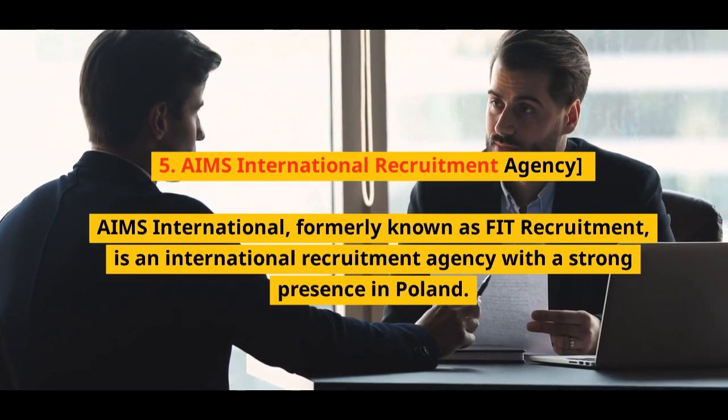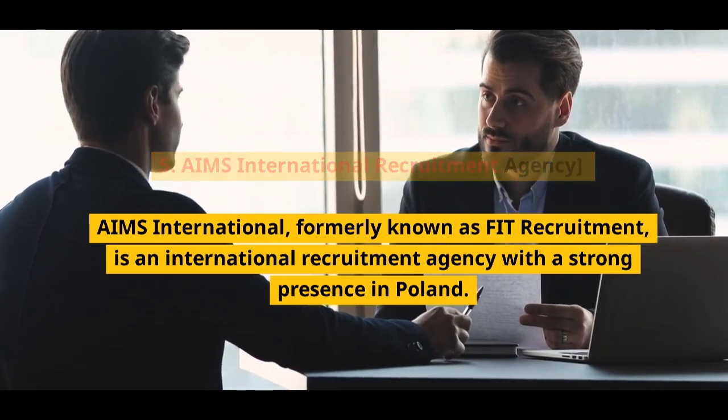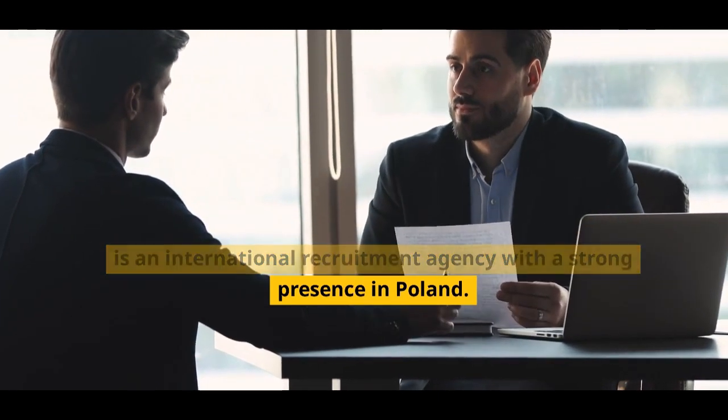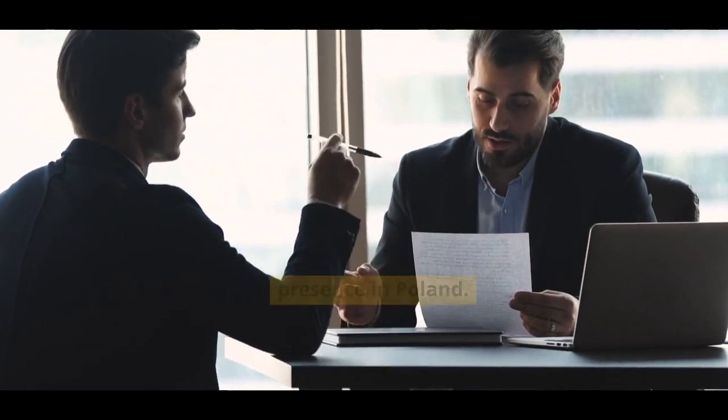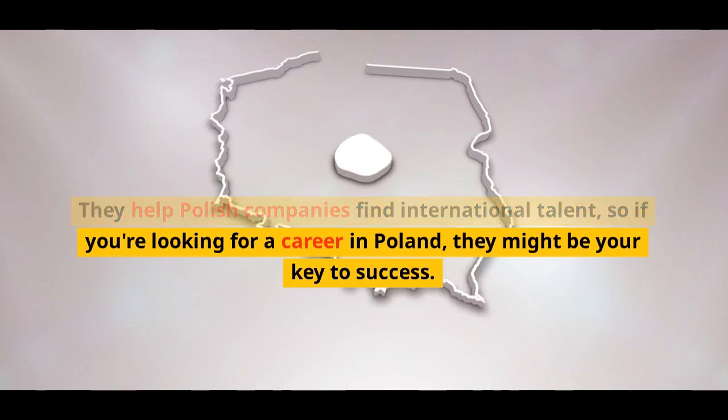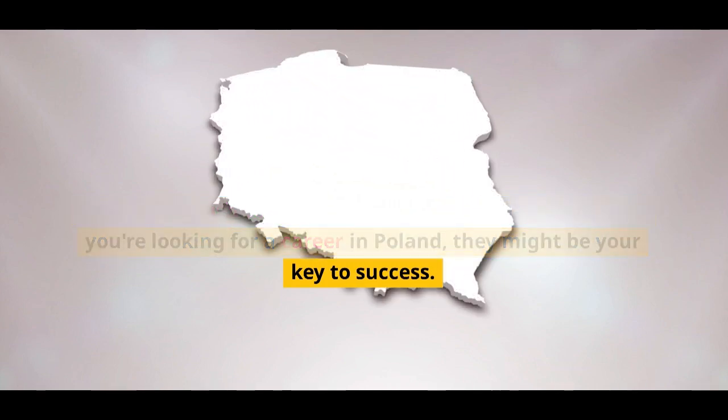Number 5: Ames International Recruitment Agency. Ames International, formerly known as FIT Recruitment, is an international recruitment agency with a strong presence in Poland. They help Polish companies find international talent, so if you're looking for a career in Poland, they might be your key to success.